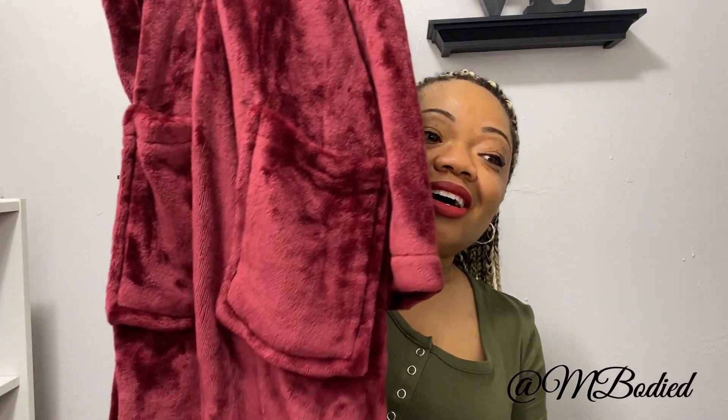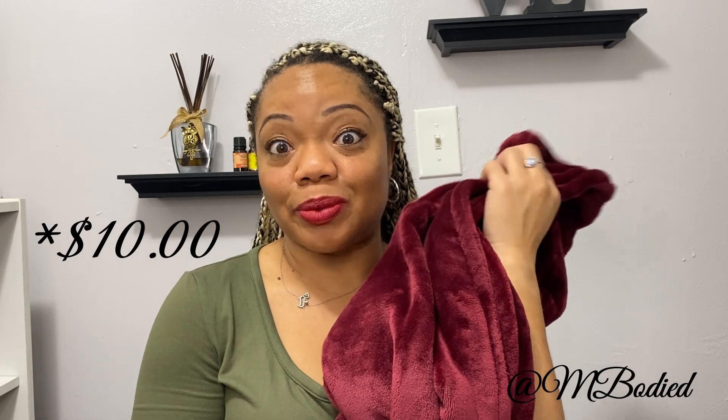I got this robe on sale — I want to say it was $5 or $10. It's a long plush robe with pockets, and it's a size large because she said to size up. I believe it was $5, or if not, $10 — still a great price. I think it may still be on the website, and if not, there are similar ones.